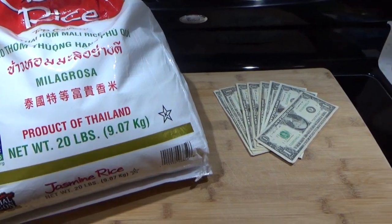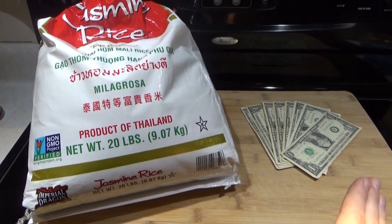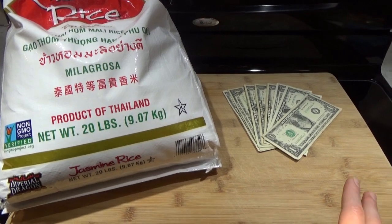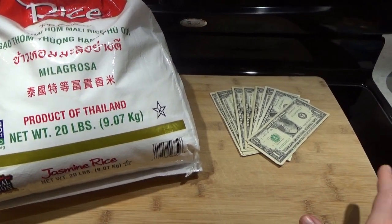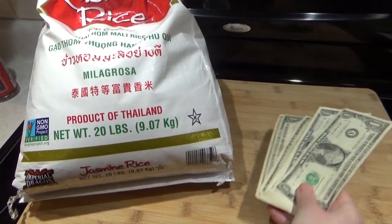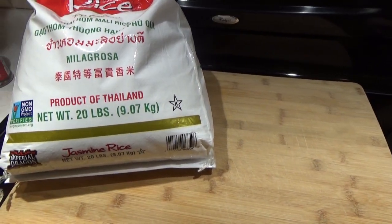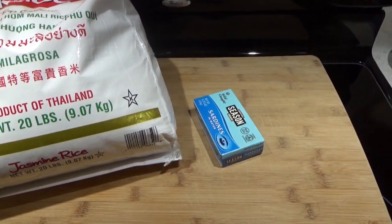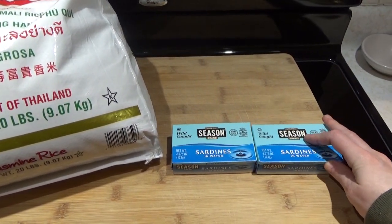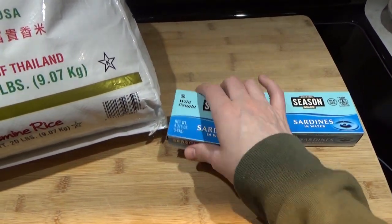I am going to use the Dollar Tree as an example, and let's say I also have access to a farmer's market for some fresh produce. Now with the $10, I'm going to buy two packs of sardines because I like to have that animal protein. Those are going to be $1.25 each, so that's $2.50.